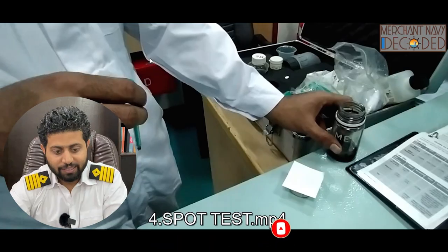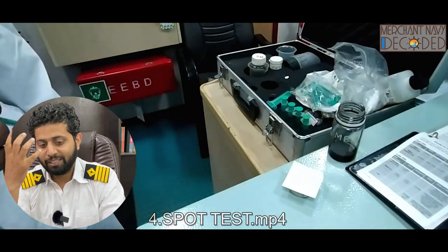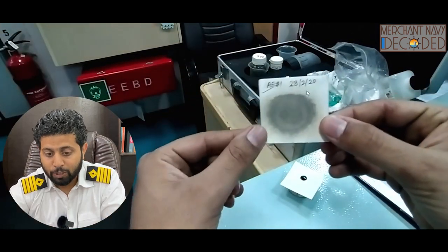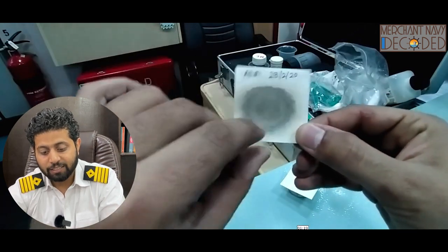Spot test — this is a test carried out to see how much carbon residue is there in the lube oil and whether we need a lot of purification or not. This is the spot test being carried out, and this is a sample of how a spot test looks after 24 hours and how we analyze it.